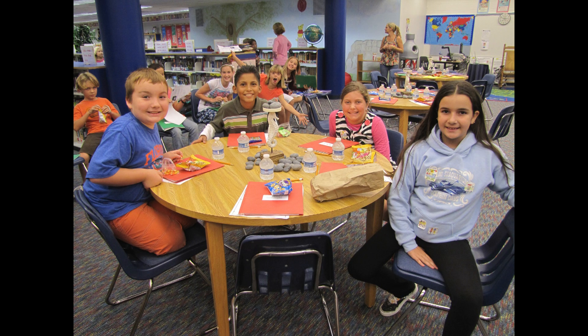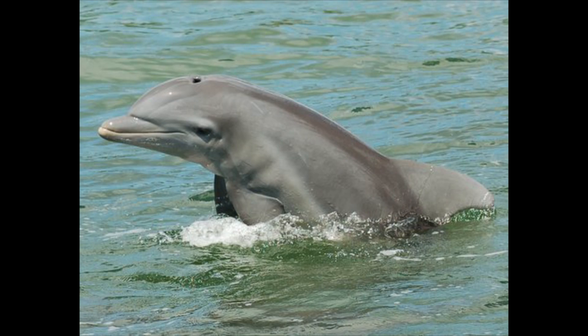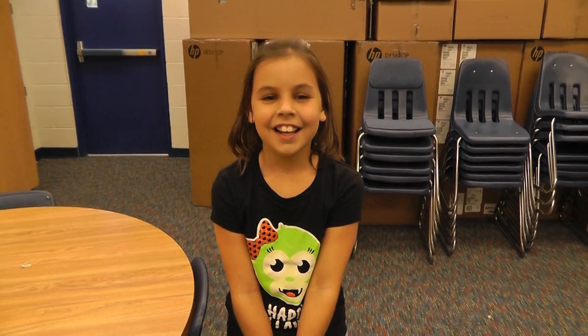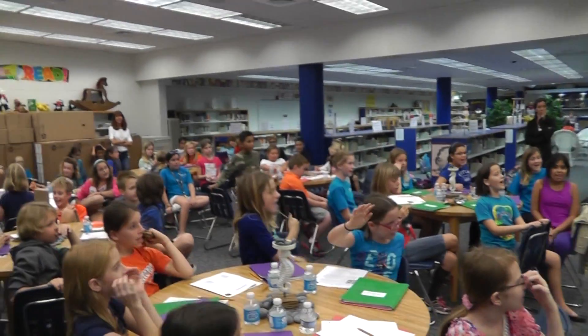Now let's go back into the classroom and listen in to what the class loved the most and get a sense of their excitement. I like that Wrangel is the super mom. I've liked learning about the moms and calves. Do you like science more now than 10 weeks ago? Yes!